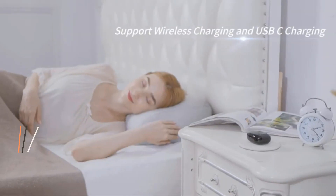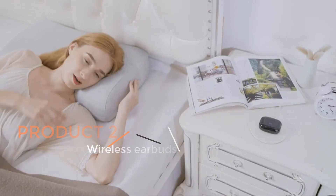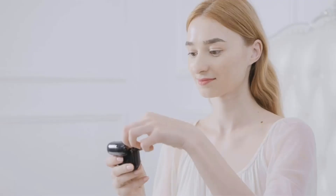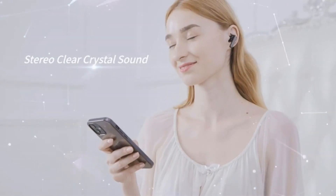Product 2: Wireless Earbuds. Wireless earbuds have become increasingly popular in recent years, offering users a convenient and cord-free audio experience. The wireless earbuds mentioned are Bluetooth headphones designed for various applications, such as Android cell phones, gaming consoles, computers, laptops, and sports activities.